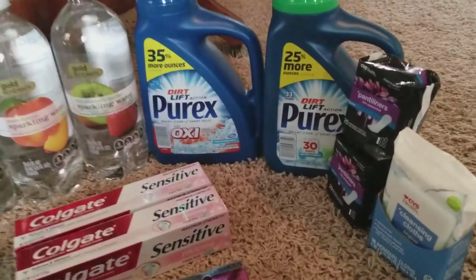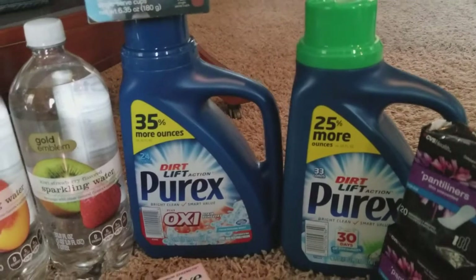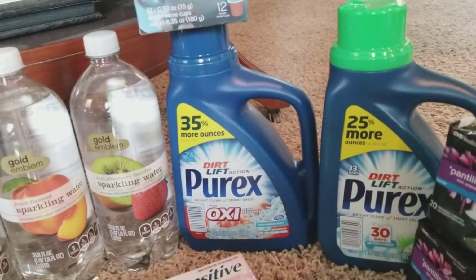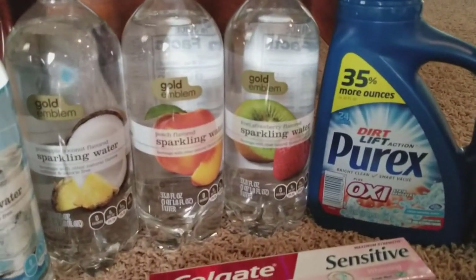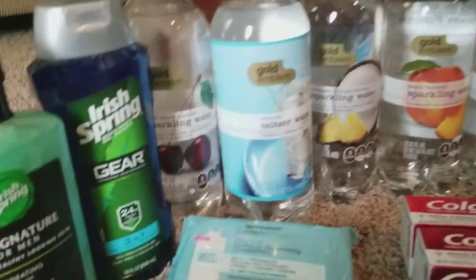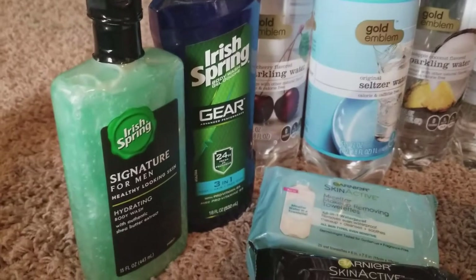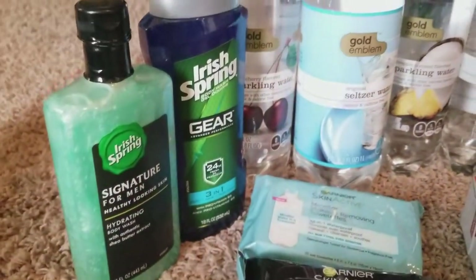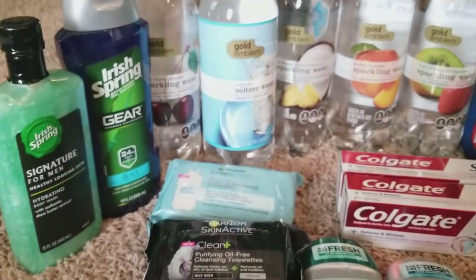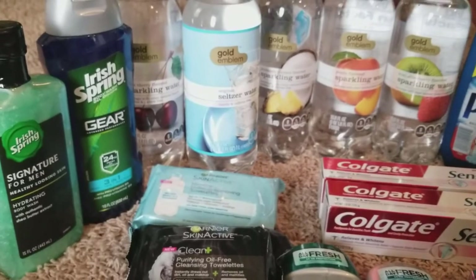This was done on four separate cards. The Purex this week is $2.99, and when you buy one, you get a $1.50 extra buck. This gold emblem sparkling water — I think these are 88 cents, and there are no ECBs back. The Irish Spring bar soap and Irish Spring body wash are two for $8, and when you buy two, you get a $5 extra buck.